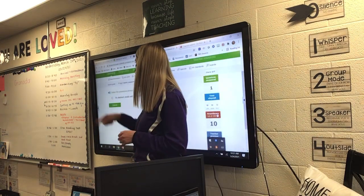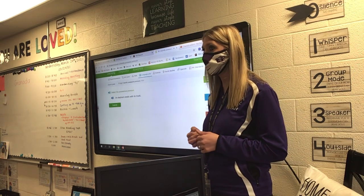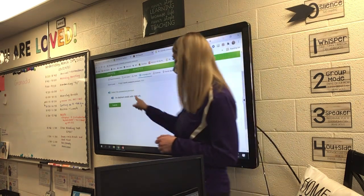Look at this one: An elephant smells with its trunk. What do you think, Aiden? It. You're right.